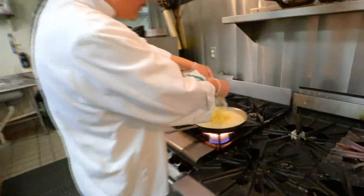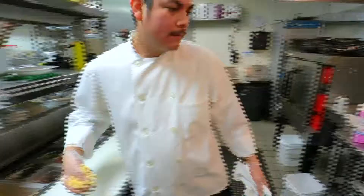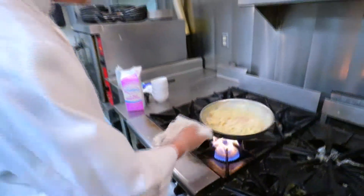We do it on a cavatappi pasta with a little bit of wine and garlic. We do put a little bit of mushrooms and tomatoes in there just to add to the flavor.